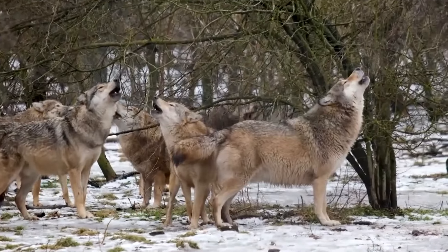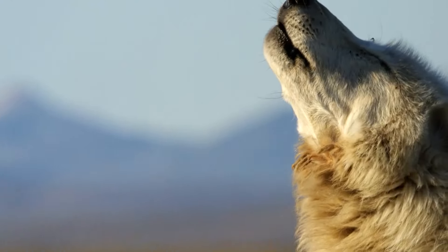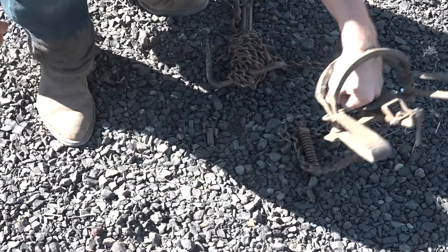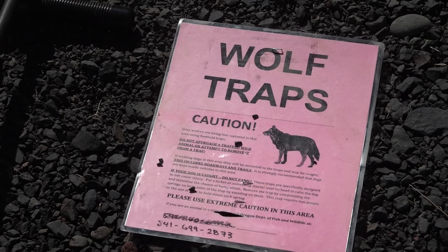Regional wolf biologist Aaron Bott says the Upper Deschutes Wolf Pack fluctuates in numbers, but usually consists of six or seven wolves. The ODFW uses non-lethal leg traps to capture, then sedate the animal before putting on a tracking collar and releasing it back to the wild. This helps us to better understand the movements of wolves on the landscape, the spaces that they use, how they migrate back and forth and connect with one another as a population.